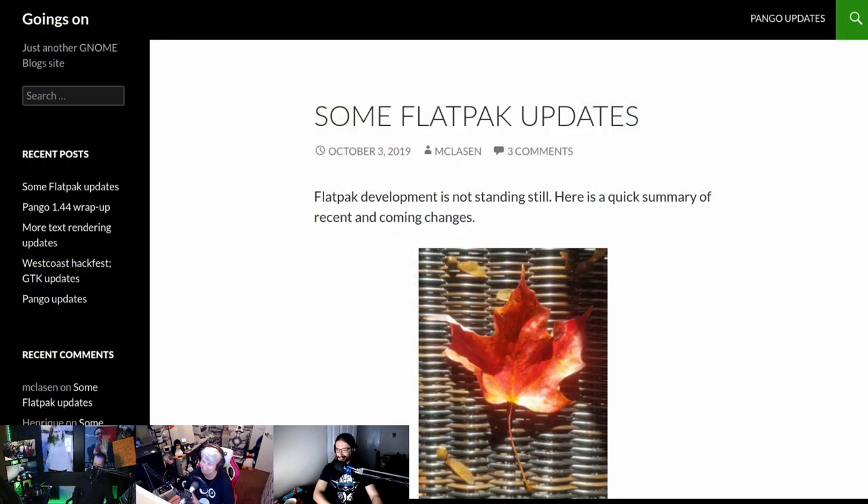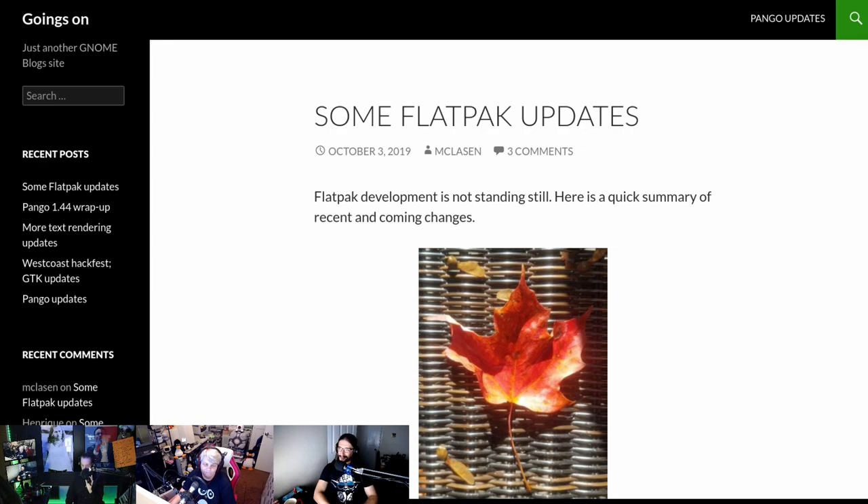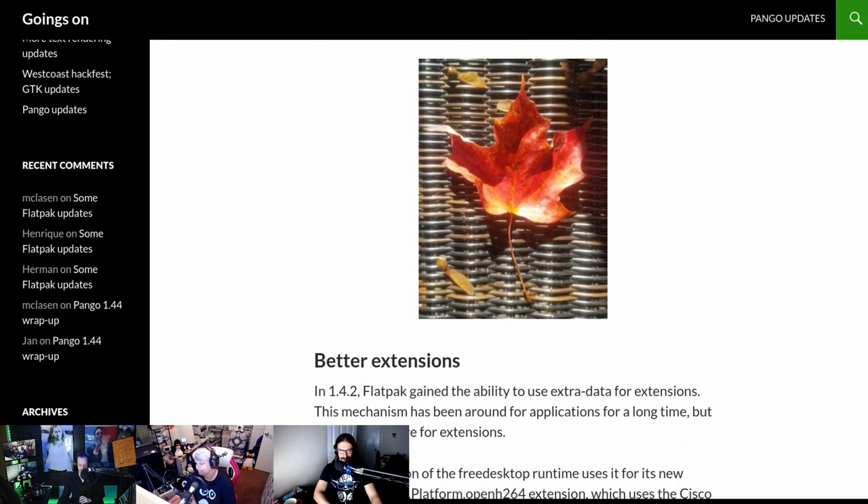As much as I can harp on some issues, Solus is a Linux distro that isn't based on Ubuntu, Red Hat, Fedora, or anything - it was built from the ground up to be its own thing. Yes, the package selection is limited in the repos, but that allows a very small team to deliver a very nice operating system. We love Solus.